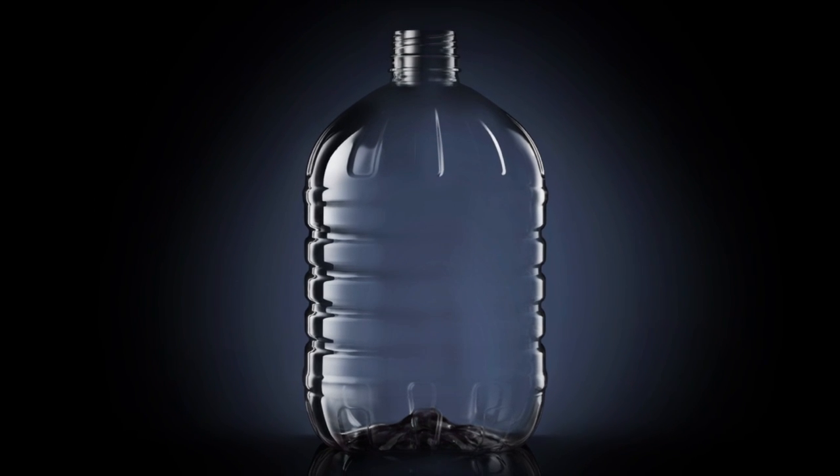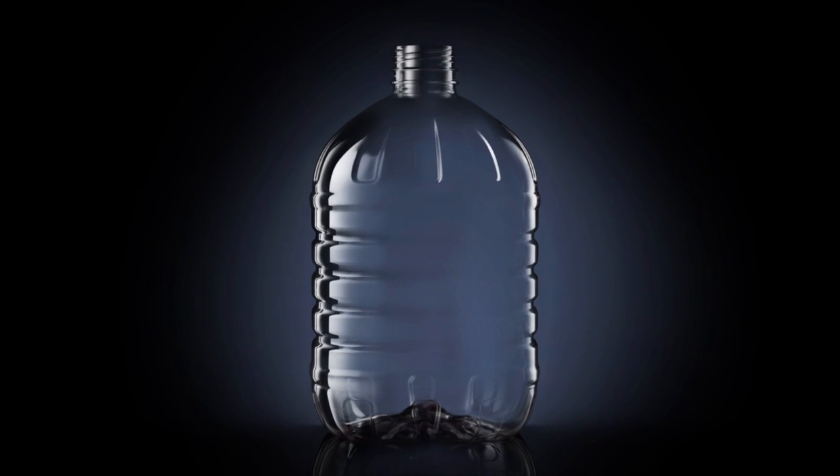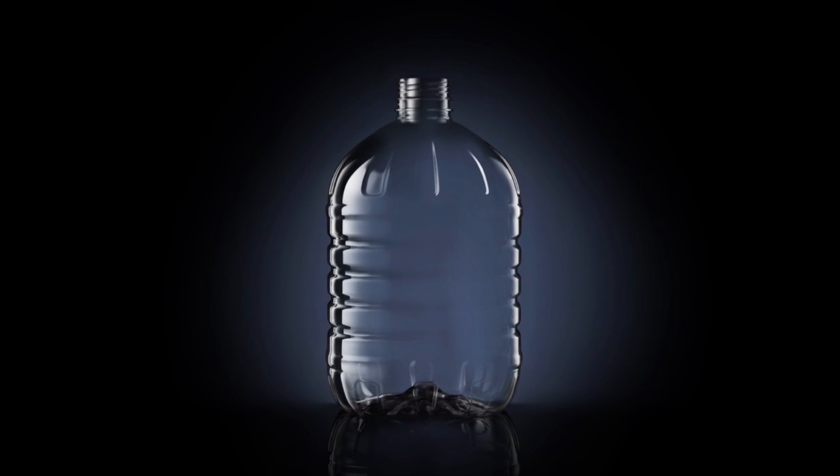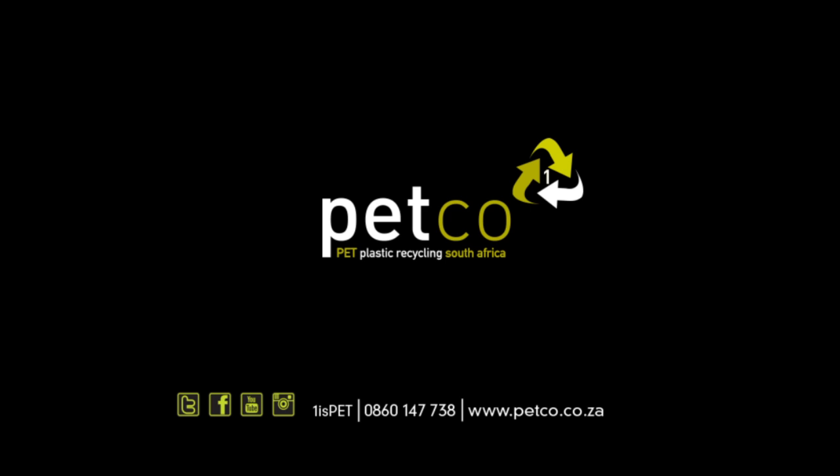No wastage, nothing sent to landfill, no unnecessary drain on new resources — efficiency and usefulness at its best. It's no wonder South Africa is amongst some of the world's top PET recycling countries. So don't throw used soft drink or water bottles in the bin — recycle them.